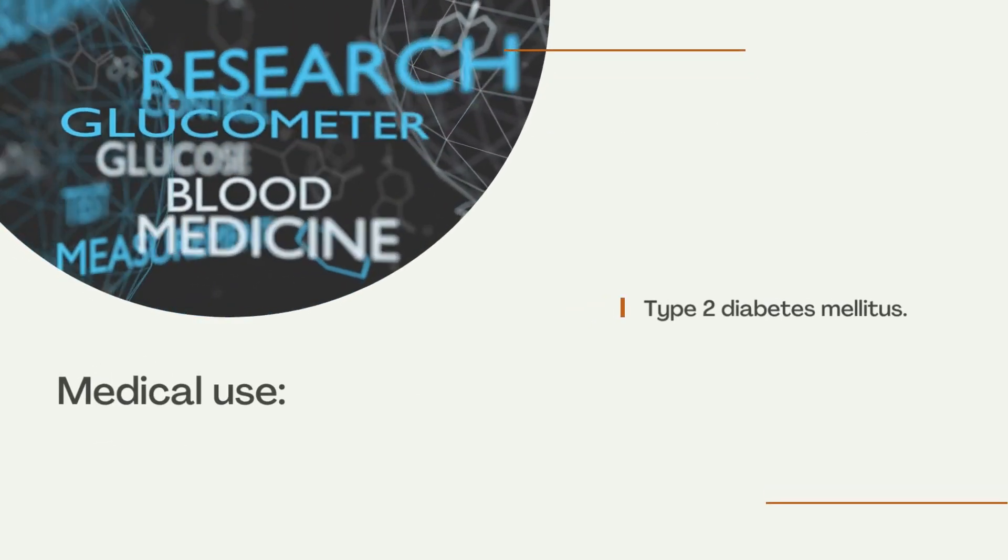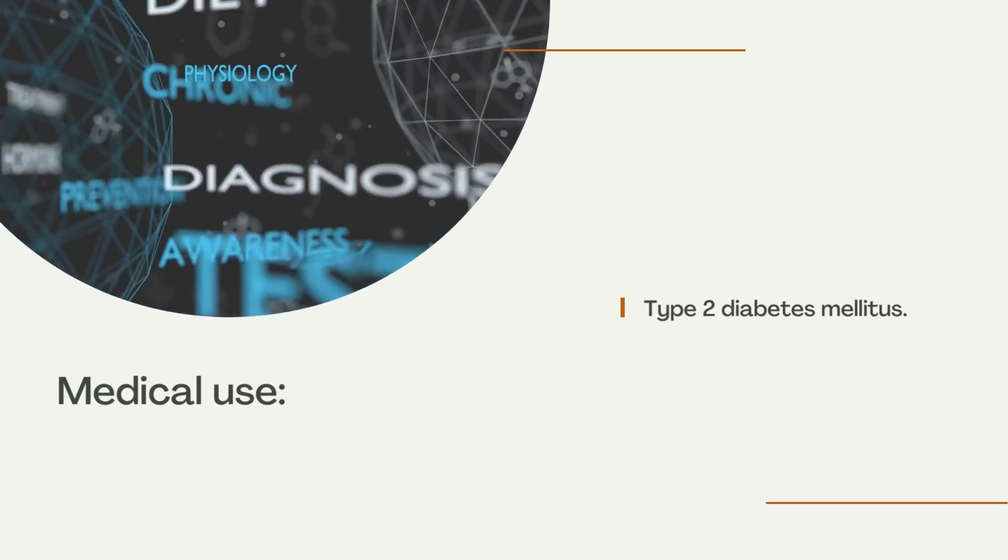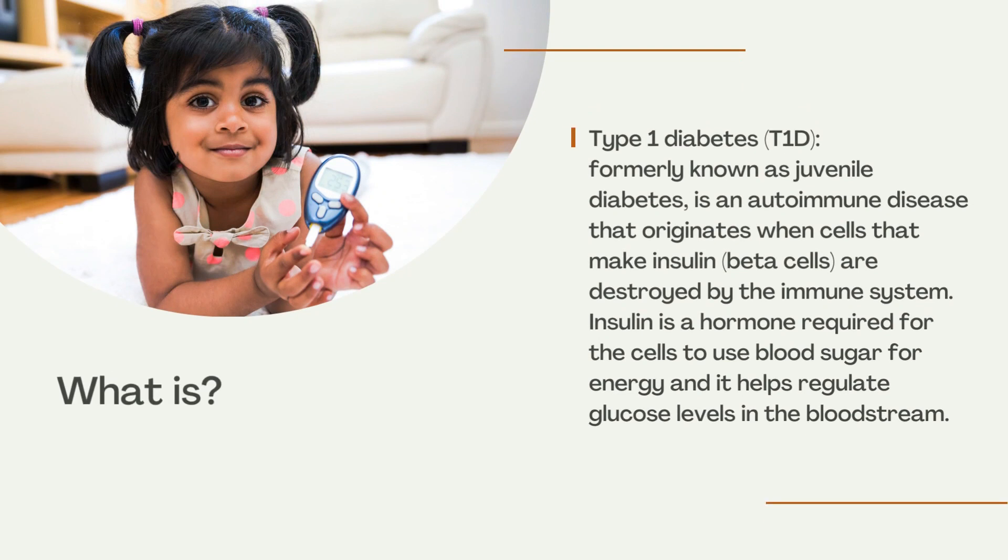Medical Use: Type 2 Diabetes Mellitus. Type 1 Diabetes (T1D), formerly known as juvenile diabetes, is an autoimmune disease that originates when cells that make insulin — beta cells — are destroyed by the immune system. Insulin is a hormone required for cells to use blood sugar for energy, and it helps regulate glucose levels in the bloodstream.